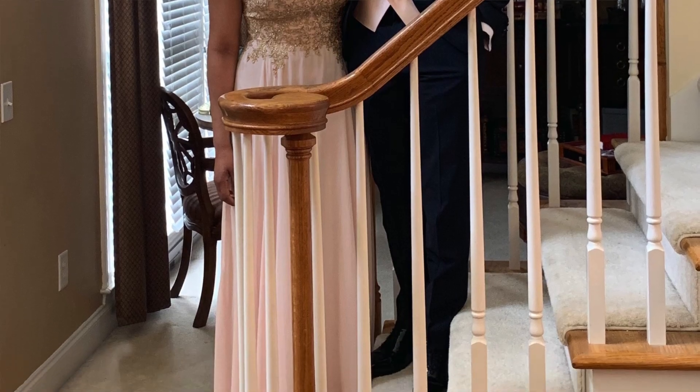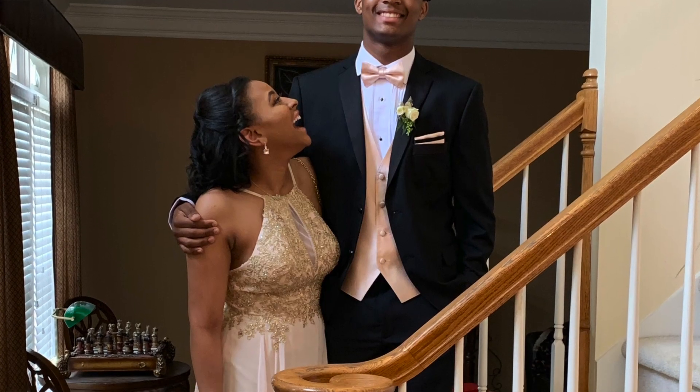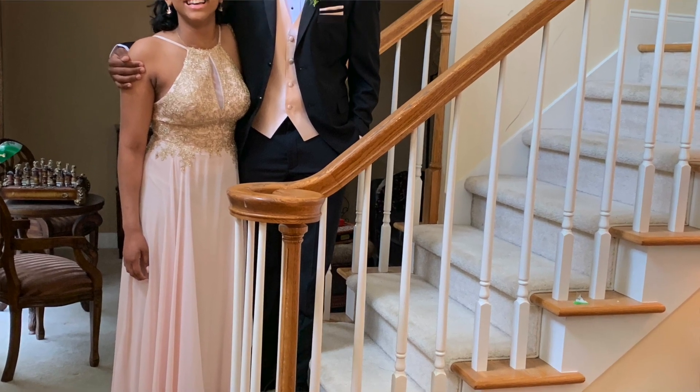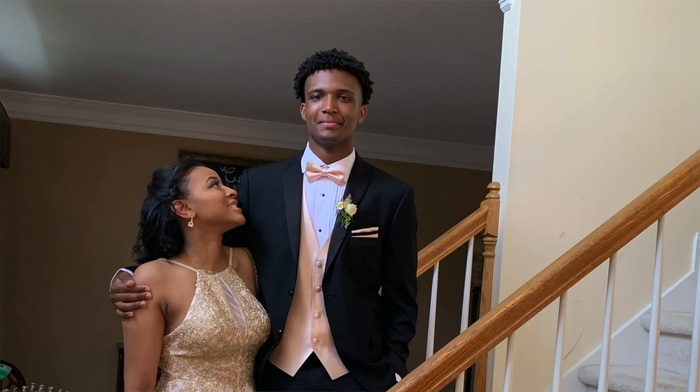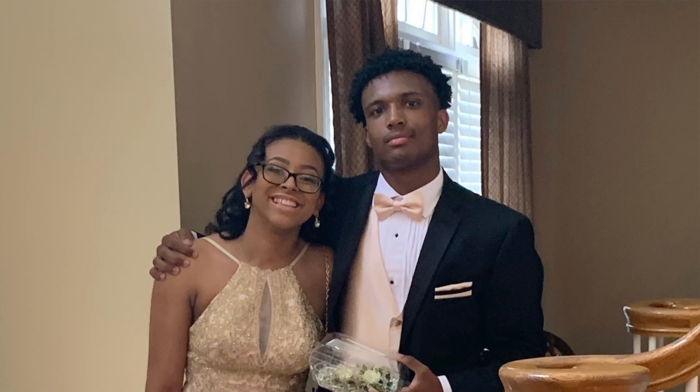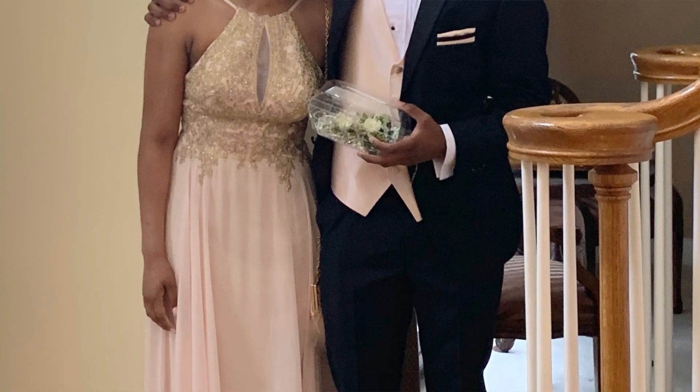Also last weekend, Ray attended her first prom! In the midst of everything, Ray went to her first prom — yes, she has a little boot thing going on — and she and her boyfriend went together. Ray is just completing 10th grade, so this wasn't her prom; it was her boyfriend's junior prom. She looked lovely and had a great time.